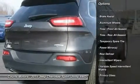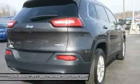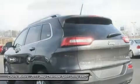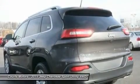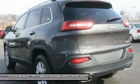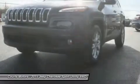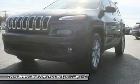Standard on all models is the impressive 2.4-liter Multi-Air 2 Tiger Shark i4 engine with 184 horsepower and a 9-speed automatic transmission. The Trailhawk model gives you the 9-speed transmission with Jeep Active Drive II, an off-road suspension, and hill descent control.